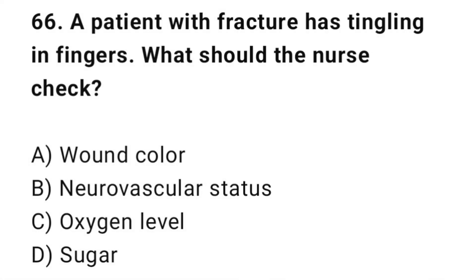Q66: A patient with a fracture has tingling in their fingers. What should the nurse assess? The correct answer is B: Neurovascular status.